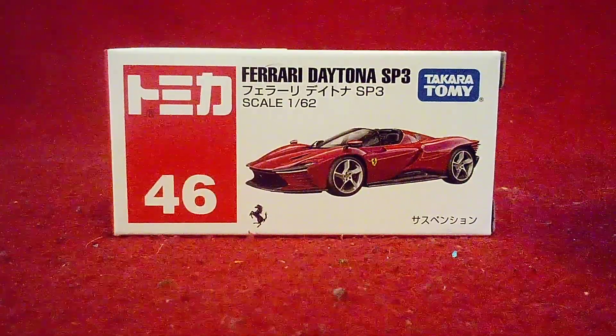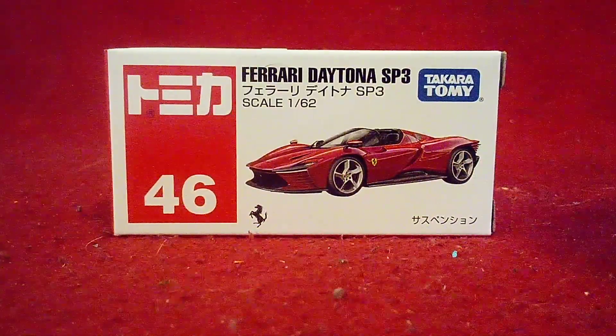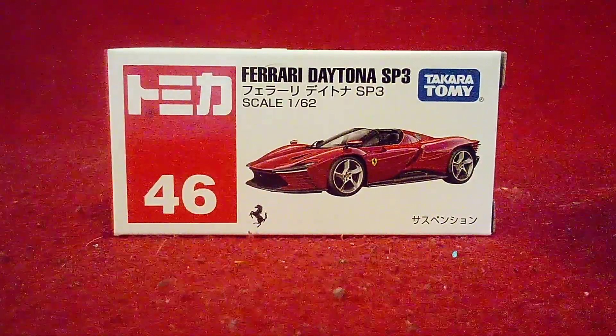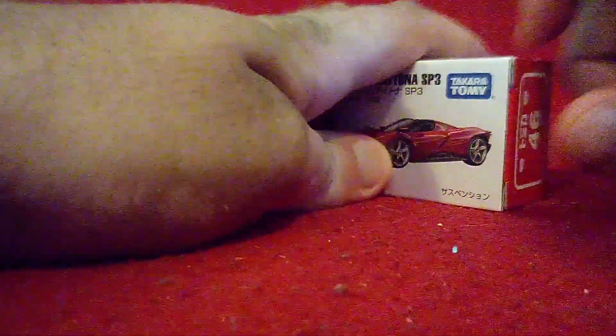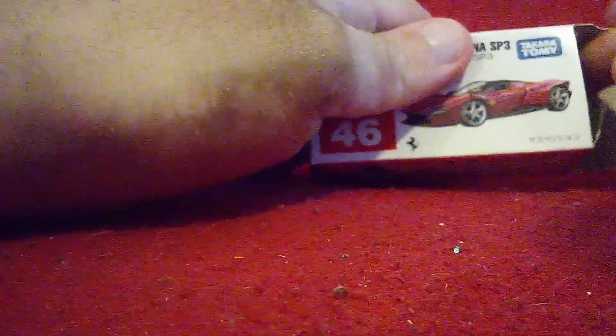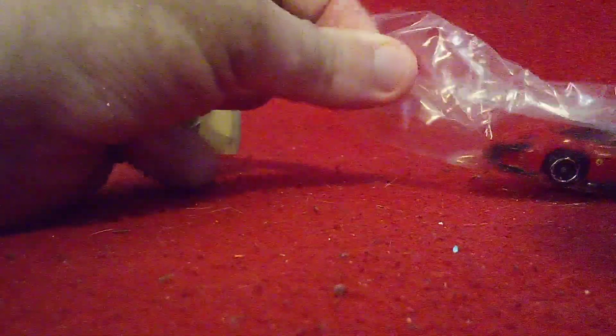Today we are going to be unboxing this beautiful looking Ferrari and get a closer look at it. So here we go — almost got it out of there, hang on you guys, just get the bag out of there. And there we go — the new Ferrari is now out!